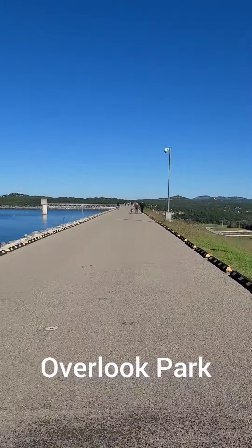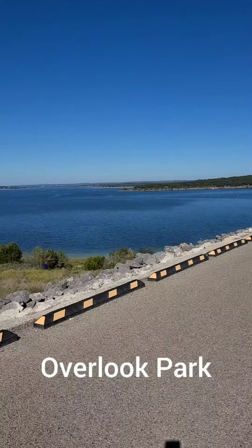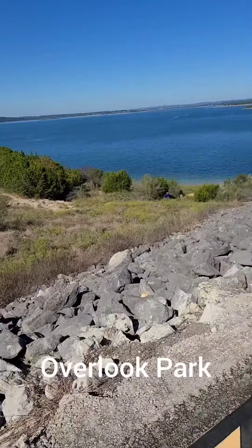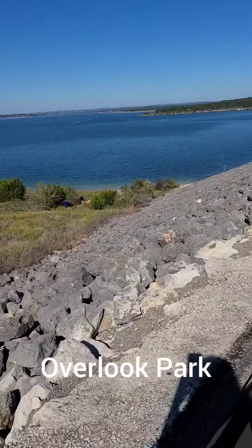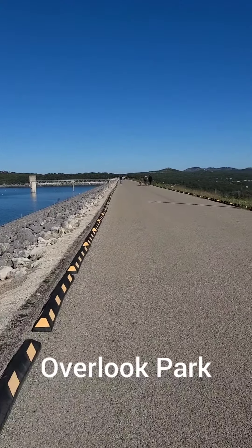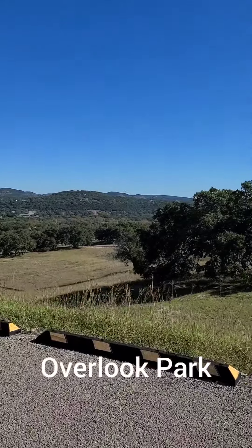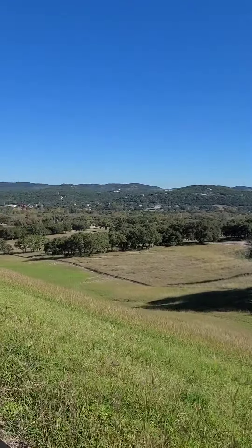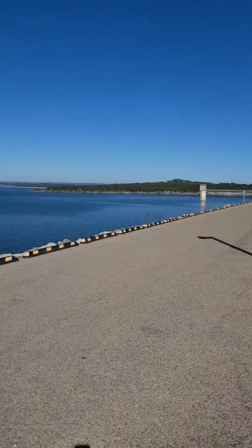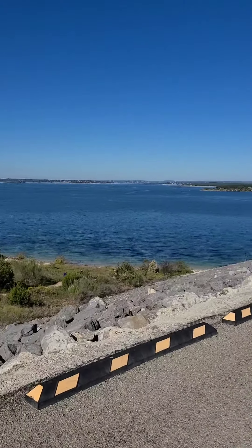Hi. Look at the view guys! Can you see? And then there's a trail right there — you can go down there and the trail leads down to the lake. Look at this view. Beautiful isn't it? Just want to share with you the Canyon Lake Dam. Beautiful view. Ang ganda no? Ganda ganda.